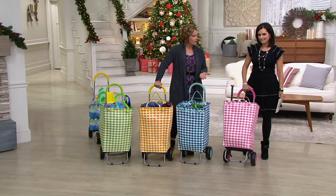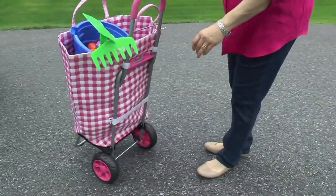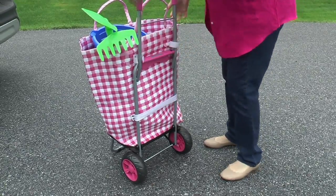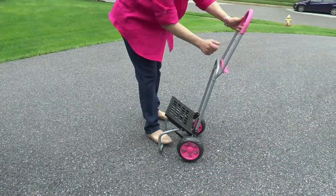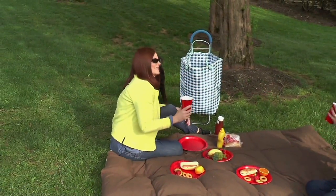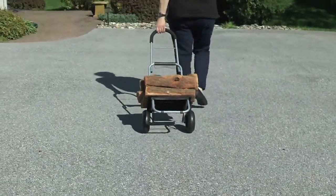Trade shows and anywhere you need to carry a lot of things but shouldn't be carrying them on your back. The bag has hook and loop and a nice band to hold it on — you can separate the bag, it folds in half, it's super lightweight. It's a really nice lightweight aluminum frame with a padded handle. And firewood season is coming — all the boxes you get, you can use this for anything.